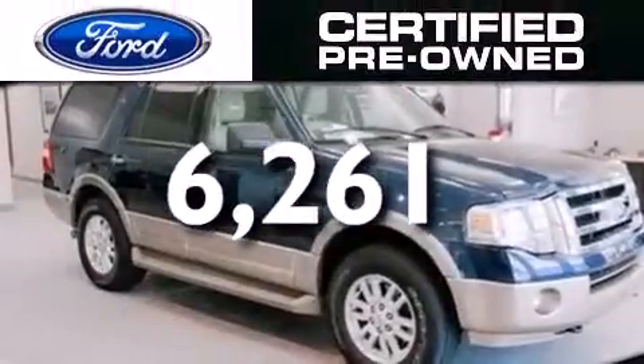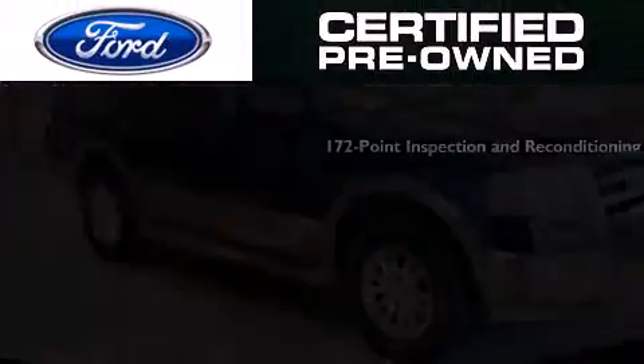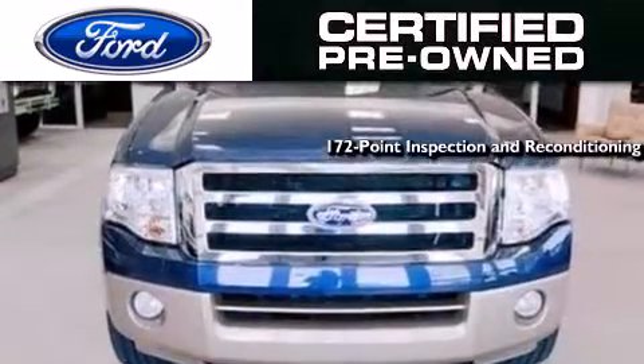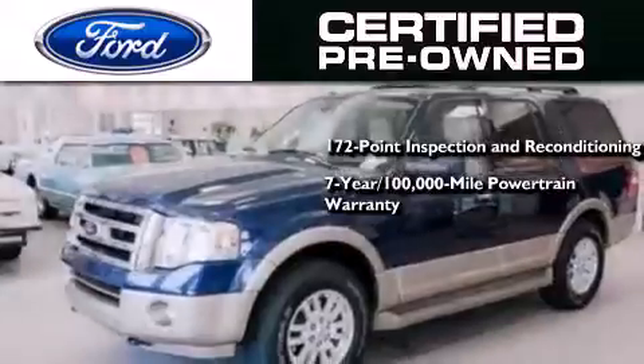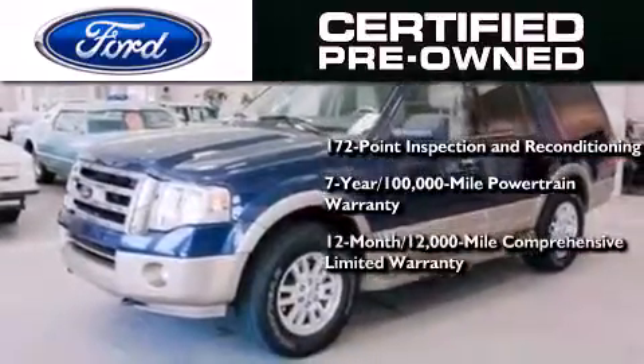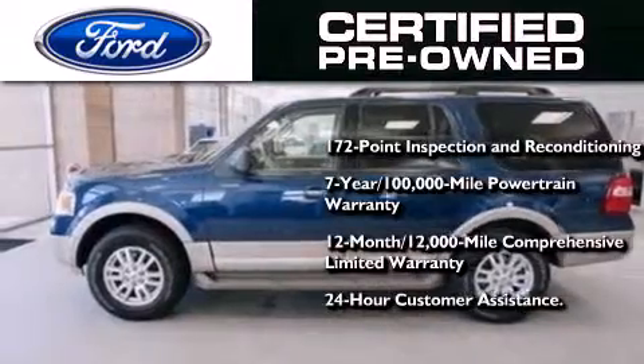This vehicle has fewer than 7,000 miles on the odometer. The Ford pre-owned certification includes a 172-point inspection and reconditioning process, a 7-year, 100,000-mile powertrain limited warranty, a 12-month, 12,000-mile comprehensive limited warranty, plus Ford Motor Company's 24-hour roadside assistance program.